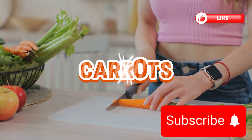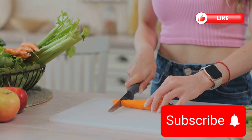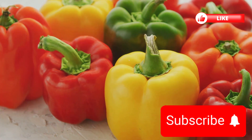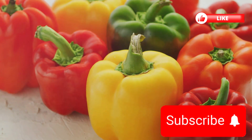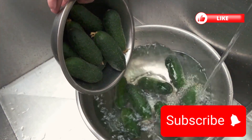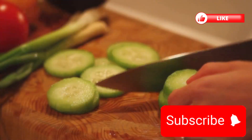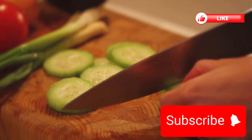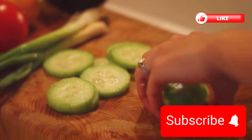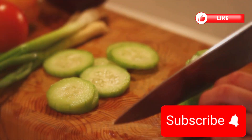Carrots are next — crunchy and sweet, and packed with beta-carotene and electrolytes, supporting your vision and overall cell health. Bell peppers, colorful and crisp, are not just a treat for the eyes, but are also rich in vitamins and minerals. Lastly, cucumbers — cool and hydrating — are perfect for maintaining an excellent electrolyte balance and keeping you refreshed. These vegetables aren't just for your salad; they're essential for maintaining a balanced and energized body.